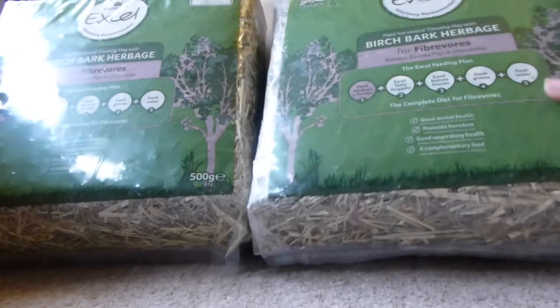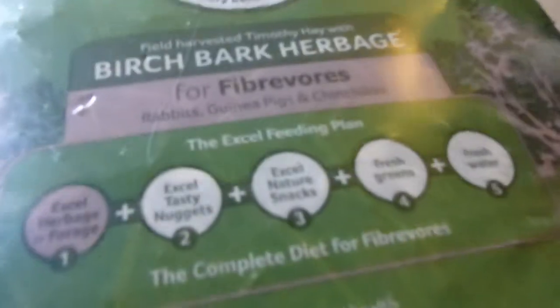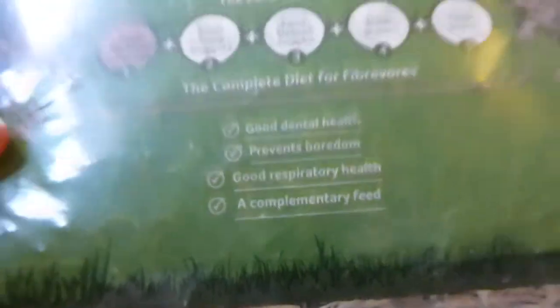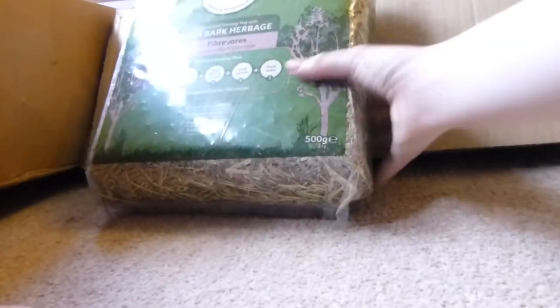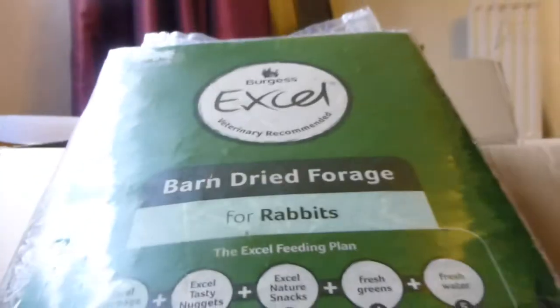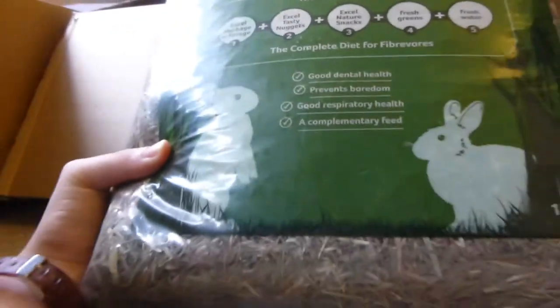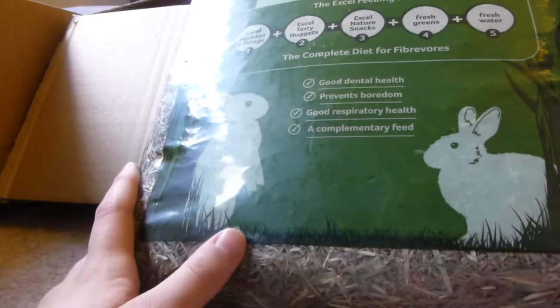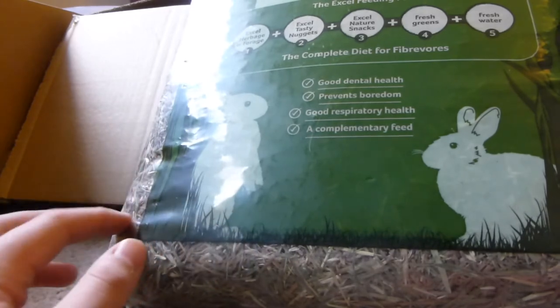Next there's two packs of the Birch Bark Herbage — the Birch Bark is for their dental health. And I've got the Burgess XL Barn Dried Forage for Rabbits. I bought this before a couple of years ago and the rabbits seemed to like it. The guinea pigs can try it too, and chinchillas can have it as well, even though it just says for rabbits on the packaging.